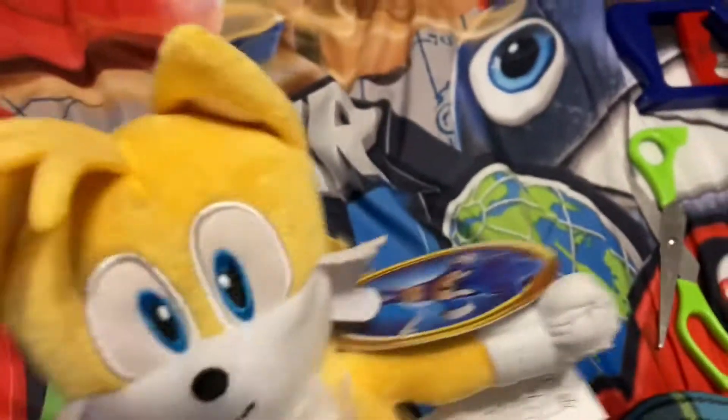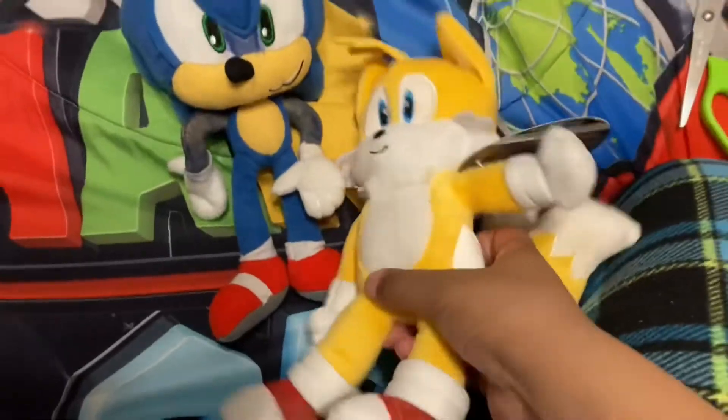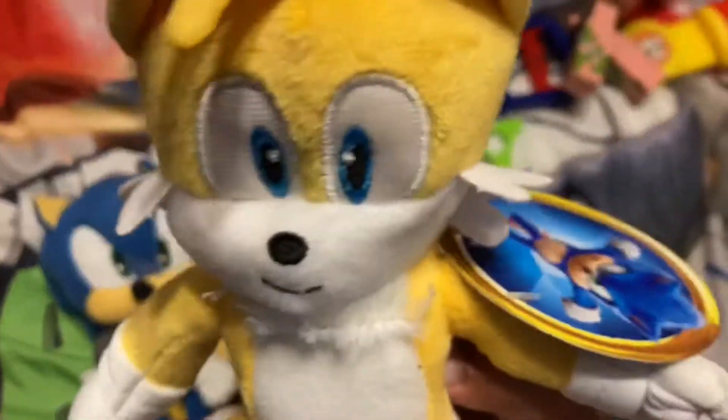Hopefully I'll get Movie Knuckles. And you're wondering, am I gonna use Movie Eggman? Yeah, I'm gonna be using the figure that's over there. So yeah, see you guys. And also, hashtag Movie Tails.